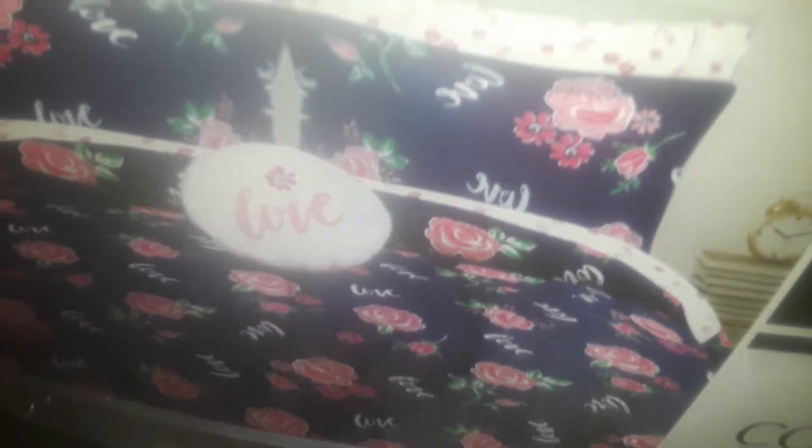Then I picked up this eight-piece comforter set for the bed. It's really nice — a dark navy blue with the word 'love' and pretty roses on it. It comes with a circle pillow that also says 'love,' all in a nice big bag with a handle. This big set was $30.